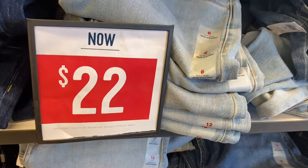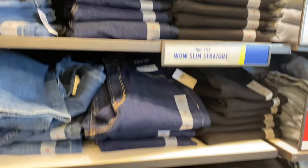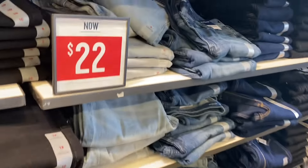They do have some jeans — the ones I showed earlier were $54, but these right here are $22. It's a wow slim straight high rise. They also have boot cut and a boyfriend jean for $26.